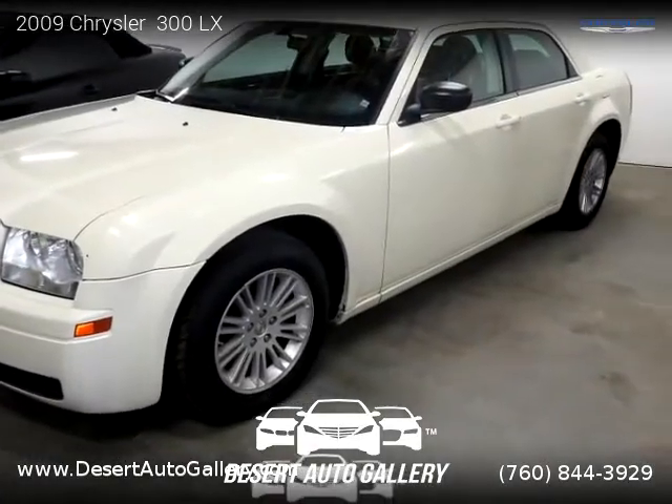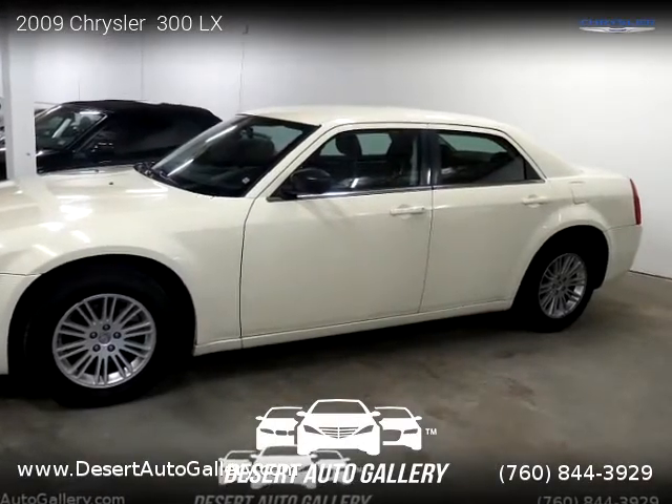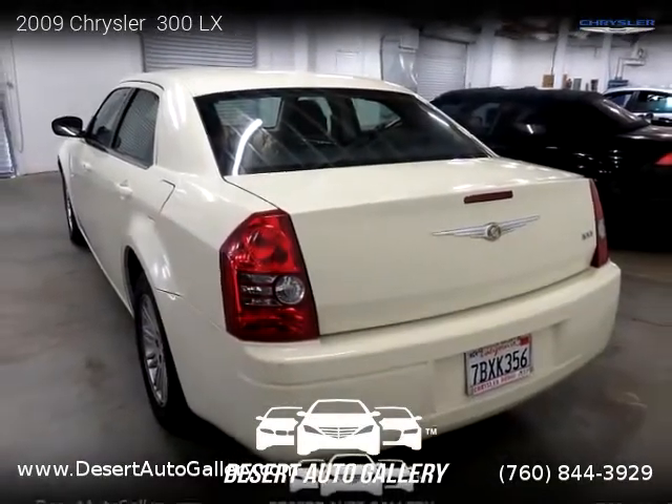This Chrysler is a four-door vehicle with six cylinders. This vehicle is for sale for only $7,995. For more information, please visit us at DesertAutoGallery.com or call us at 760-844-3929.